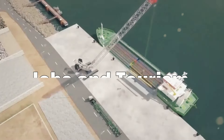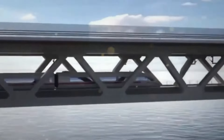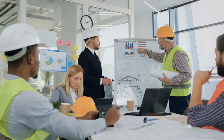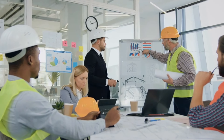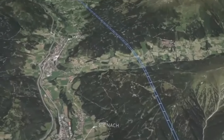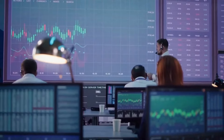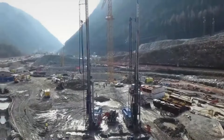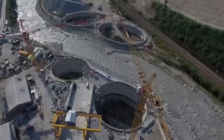Jobs and tourism boom. The project acts as an economic catalyst, creating thousands of jobs during construction and paving the way for long-term opportunities in sectors like tourism and logistics. Local economies stand to gain significantly, with increased foot traffic and trade flourishing along this newly forged connection.